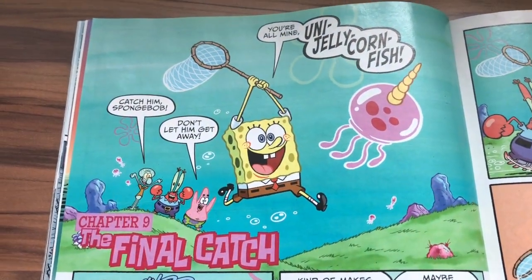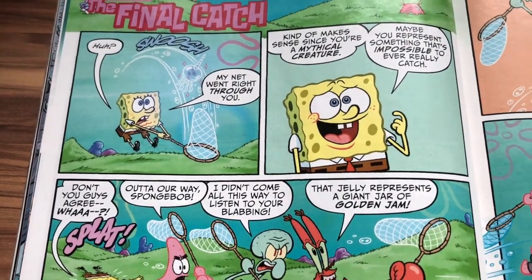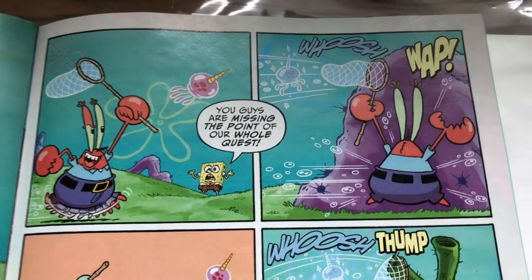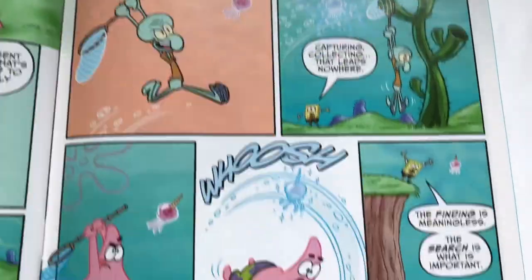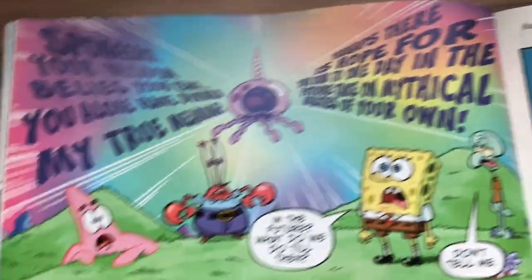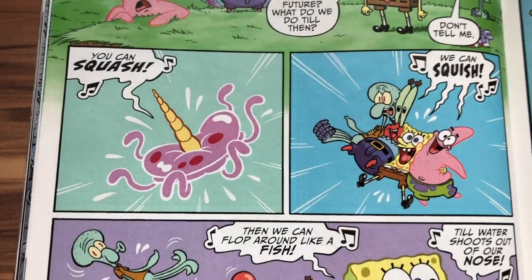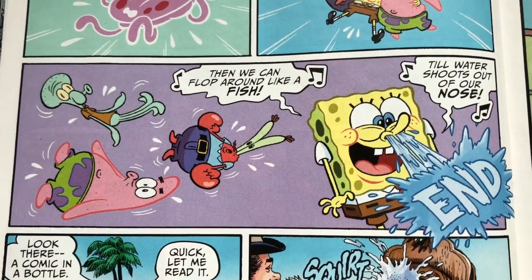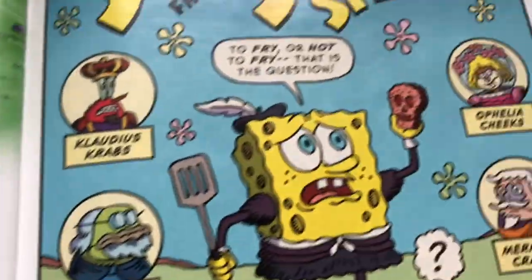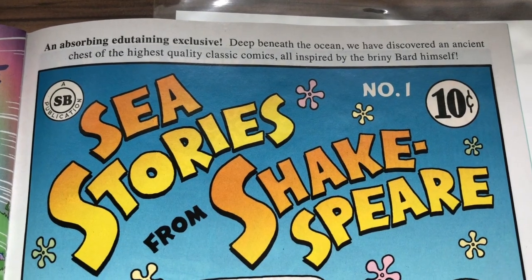Chapter Nine: The Final Catch, and we're back to our normal art style. It turns out the Uni-Jelly Cornfish is also the same size as other jellies. 'My net went right through you.' 'You guys are missing the point of our whole quest.' 'Don't tell me — you can squash, then we squish, and then we flop around like a fish until water shoots out of our noses.' Then, there's a comic in a bottle — 'Squirt! An absorbing and entertaining exclusive — deep beneath the ocean we have discovered the ancient chests of the highest quality classic comics, all inspired by the Briny Bard himself.'